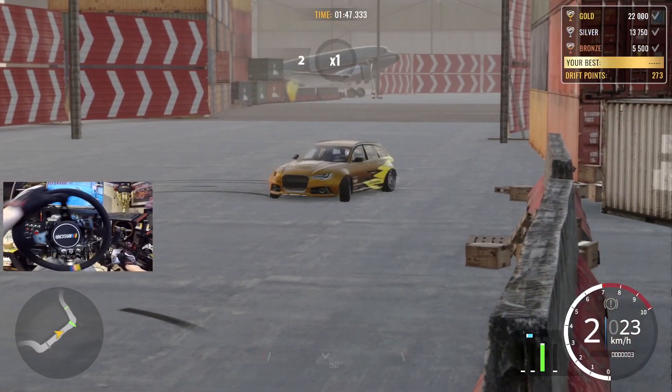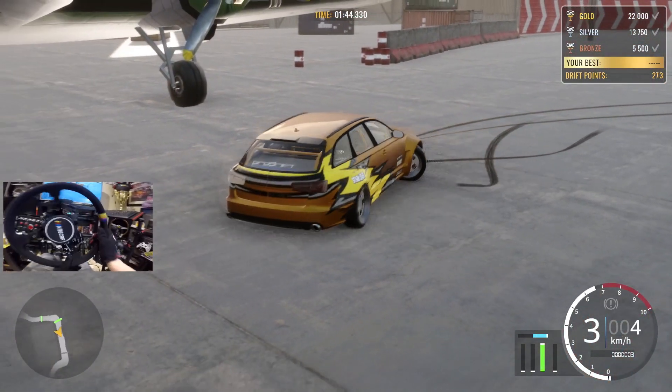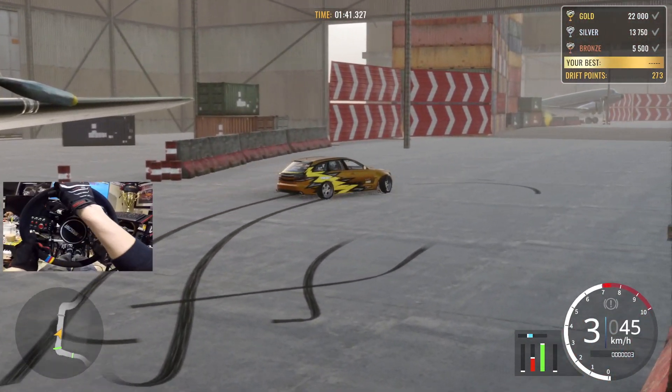I was looking at a nice black Honda wagon the other day — perfect little grocery getter for the family, right?